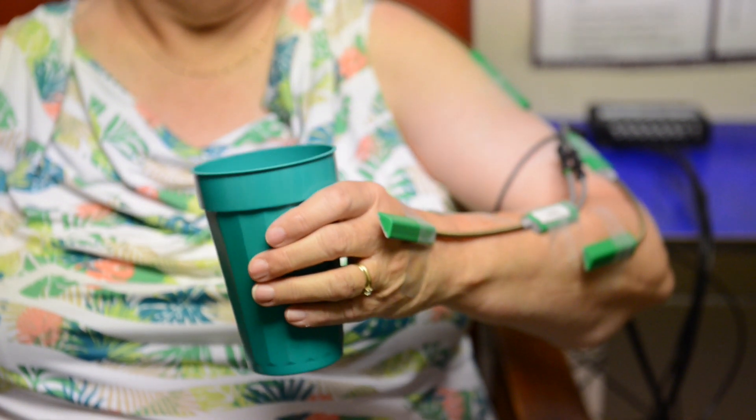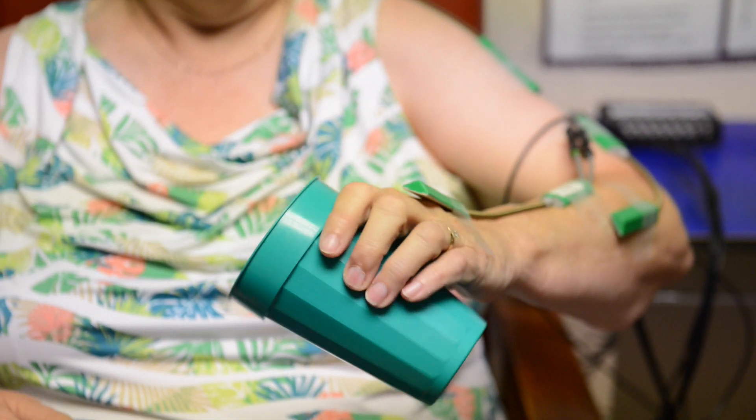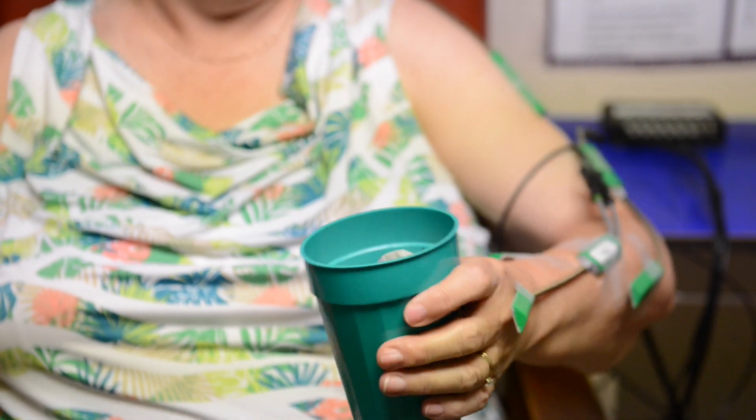Essential tremor is largely felt to be an action tremor, a postural tremor. Doing things such as buttons, holding onto a cup of coffee, reading a book, carrying a cup and saucer, writing — these are all affected, which impacts your daily quality of life.